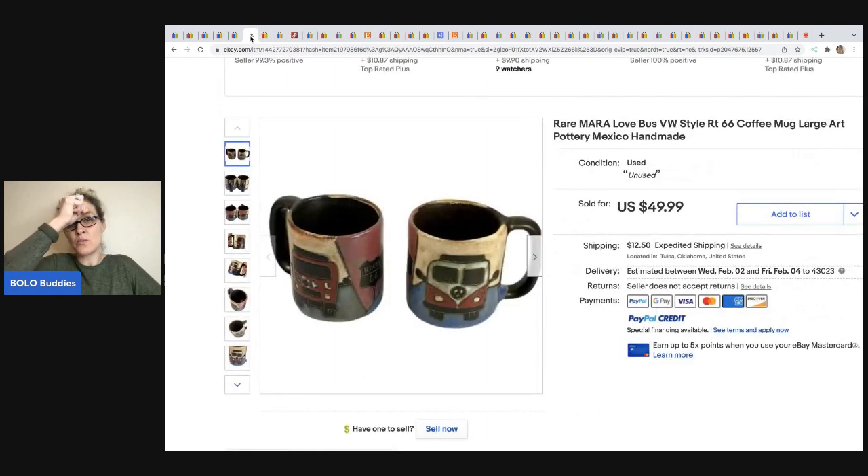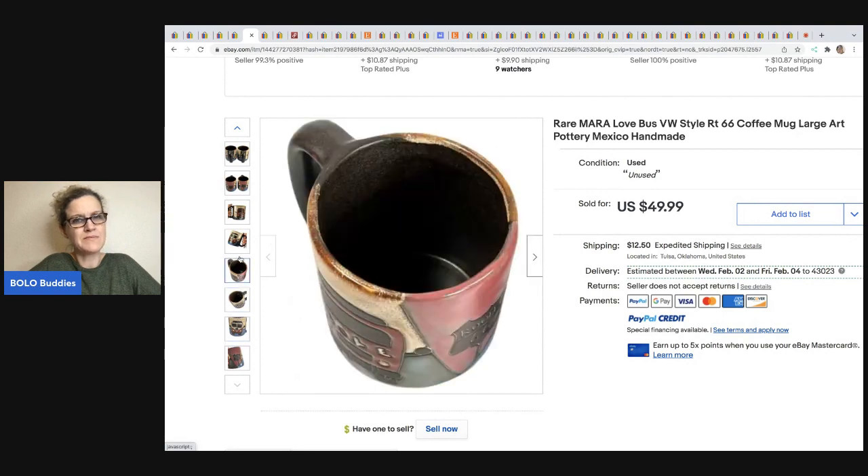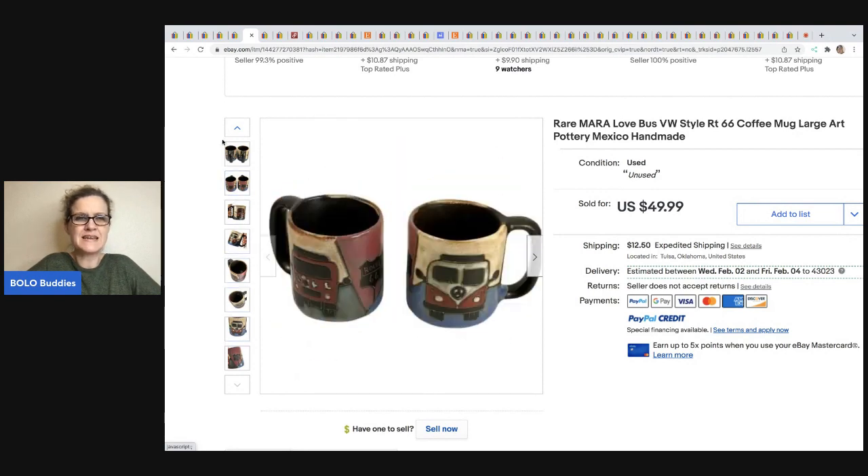The next item is this rare Mara Love Bus VW-style coffee mugs, Route 66, Mexican handmade pottery. There will be markings on the bottom. This one comes from Reselling with Honey and she got these for $2.50 each at an estate sale, and they sold for $49.99.